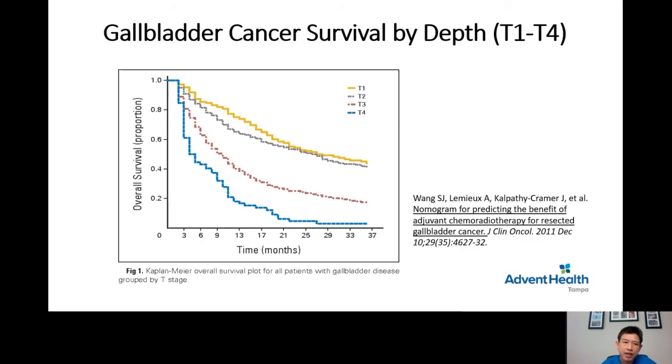This first graphic shows that gallbladder cancer survival differs by depth of tumor invasion. T1, the earliest type, has the best survival, followed by T2, then T3, then T4. T4 is the most advanced stage and overall survival is not as good as earlier stages.